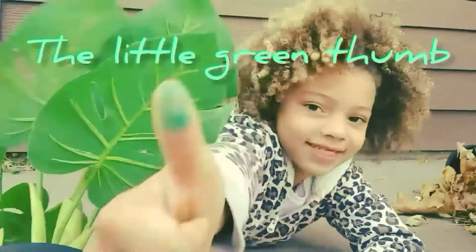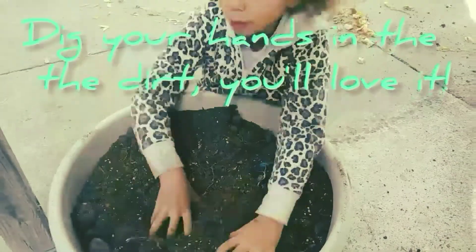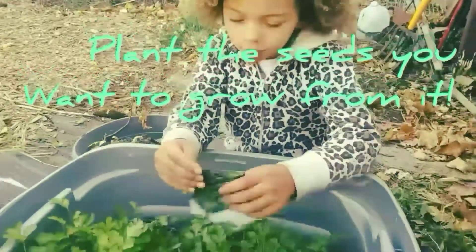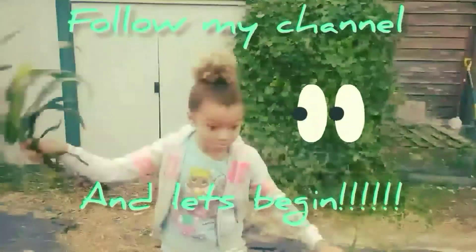This is Zeta's Delivery Fun. Come on kids, we're going to have fun. Take your hands up and you'll love it. Place the seeds you want to grow from. Come on kids, follow my channel and let's be cats.